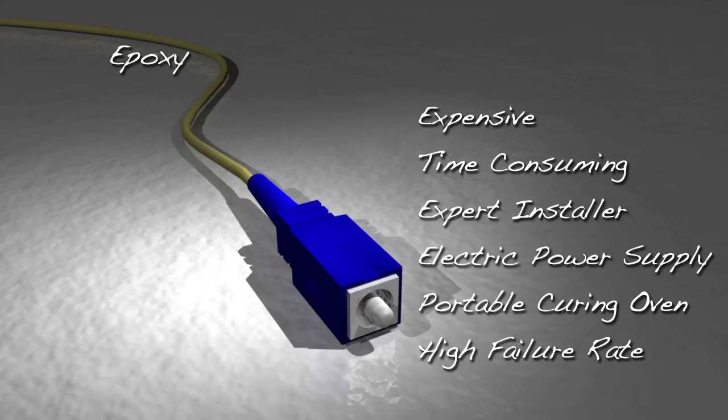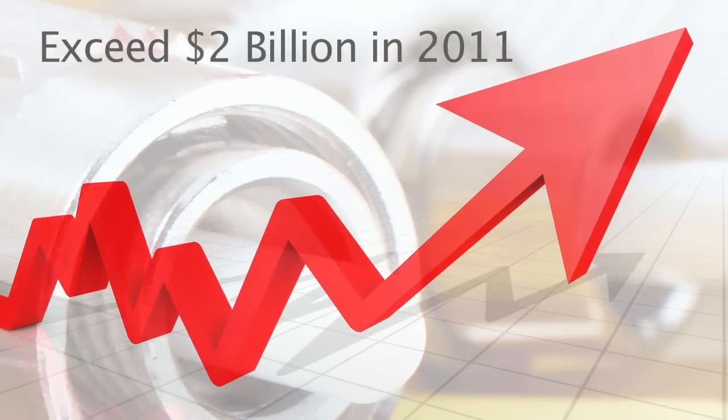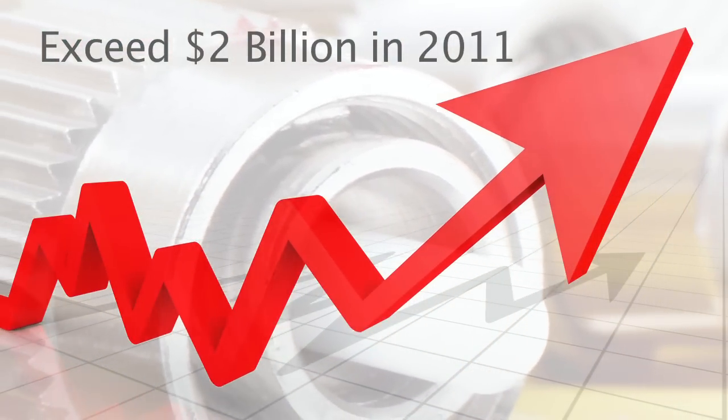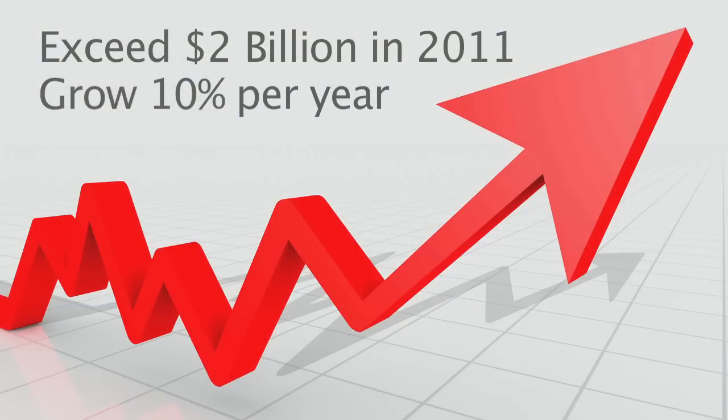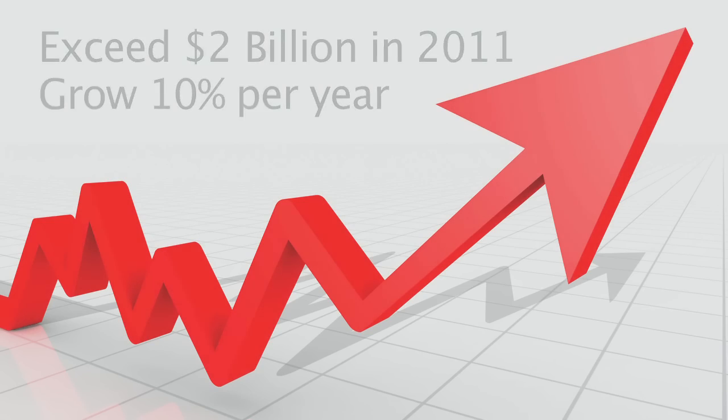For some applications, like high-temperature environments, this epoxy system will not work. The global market for fiber optic connectors is expected to exceed $2 billion in 2011 and is projected to grow at a rate of almost 10% per year. So many users will be searching for better ways to get the job done.